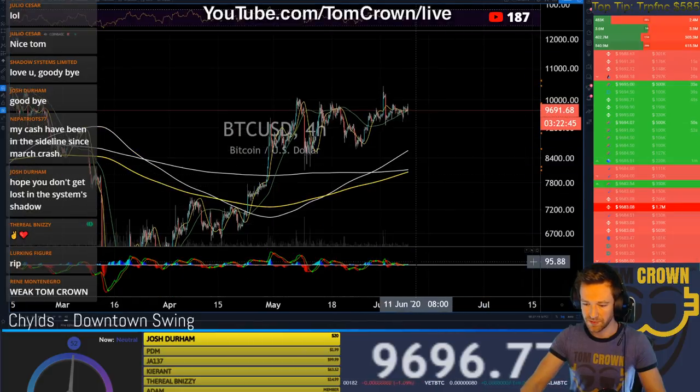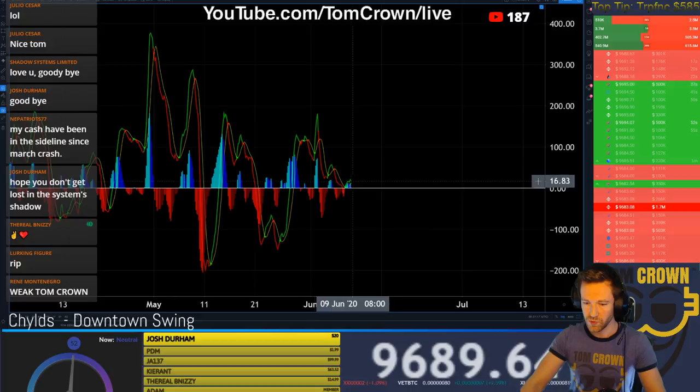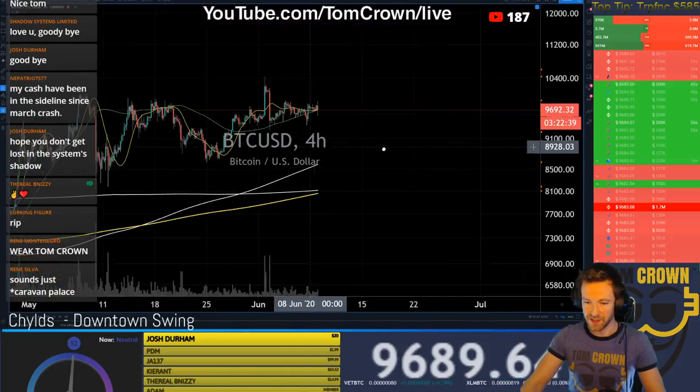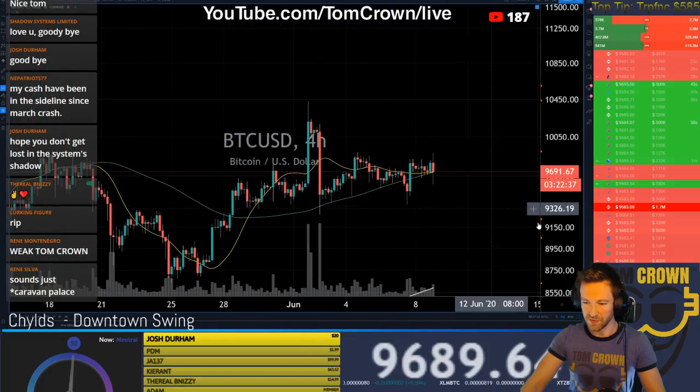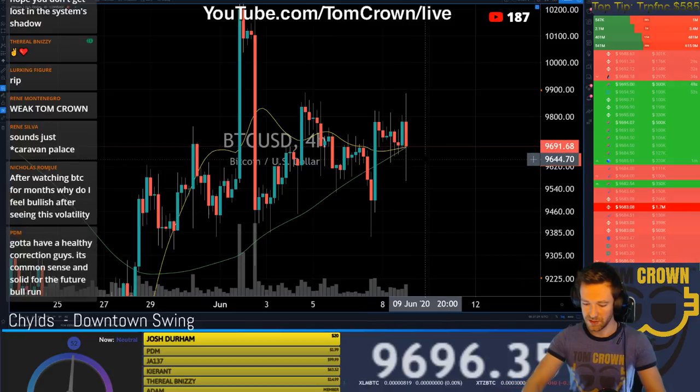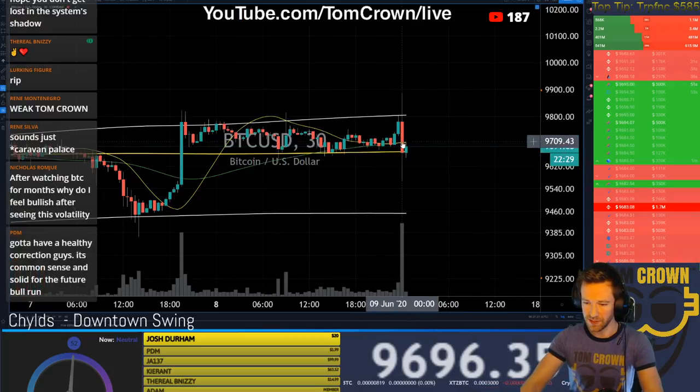On the 4-hour it looks a lot more scooped. Back to where we started. We got this same kissing going on in the 4-hour also — the same thing that we were seeing right here.